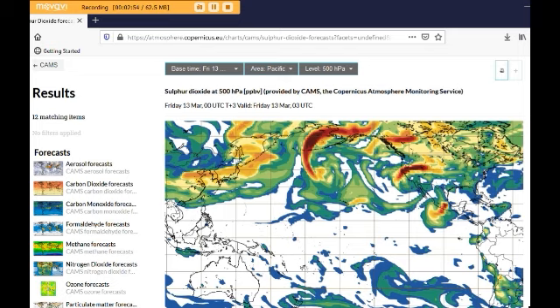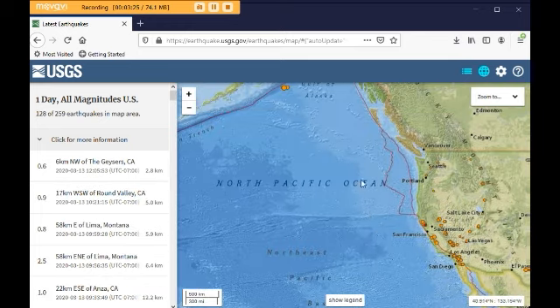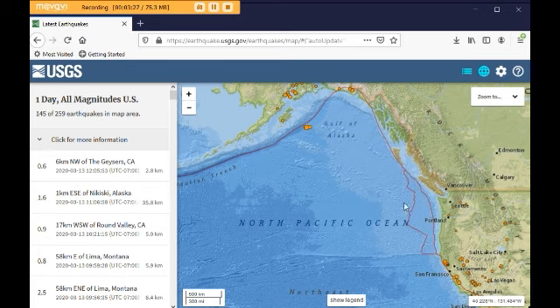I'm doing this broadcast to give people a heads up that this could trigger the Cascadia subduction zone to go. Whatever this is, this is all connected. And when we look at the earthquake map, this red line — this tectonic plate line — this is the Pacific plate, and this is the North America plate, and it's all connected. When you see one go, others go.